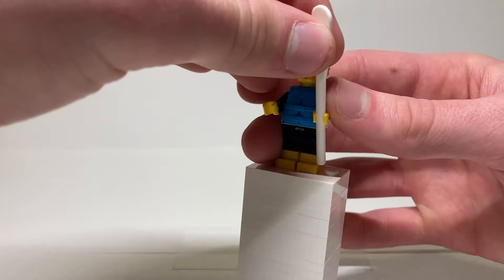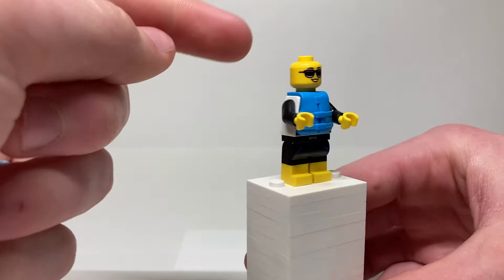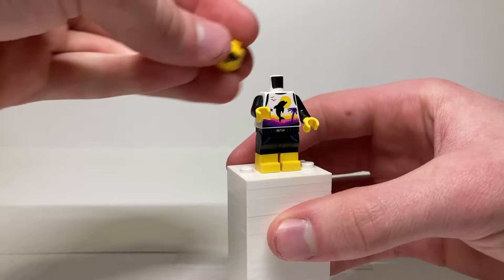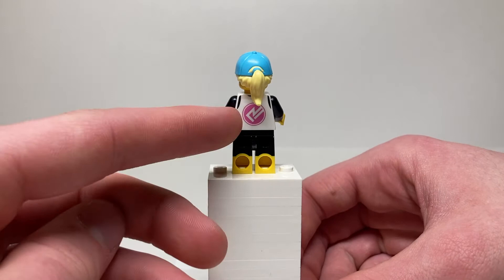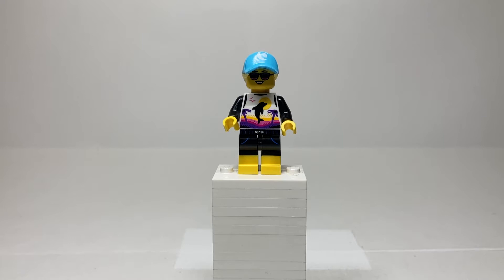She has two facial expressions, like every character except one in the series. She's got a nice hair-hat combo with a ponytail and some really nice sunglasses on the front, and a happy expressive expression on the back. Pulling off her little life jacket piece — which is cool but covers up a beautiful print — we see one of the best torso prints I have ever seen. I love that dolphin silhouette jumping in front of palm trees with the sun and seagulls. She's got black arms, dual-molded legs with a bathing suit print, and a large logo on the back matching her surfboard.